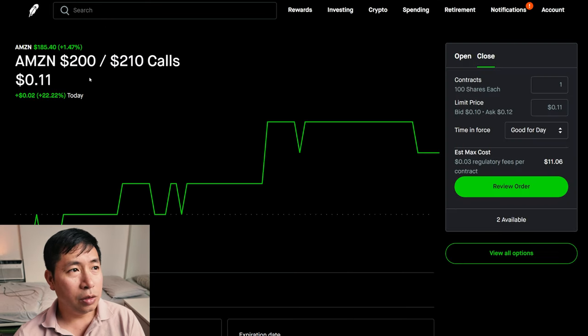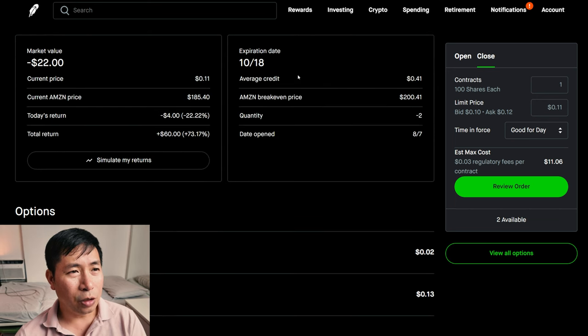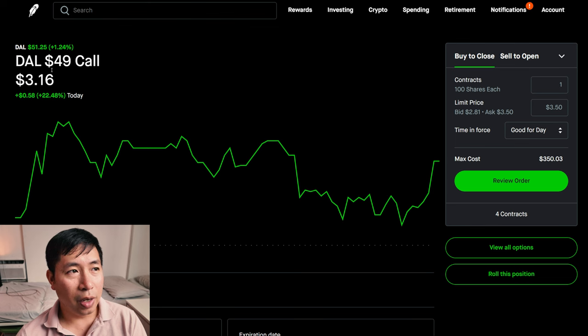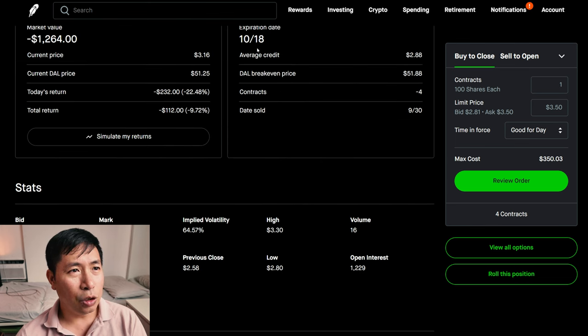I have Amazon $200, $210 call credit spreads. These expire October 18. My total return $60. I'm selling Delta Airlines $49 covered calls. These expire October 18. My total return $112. I am down $112.